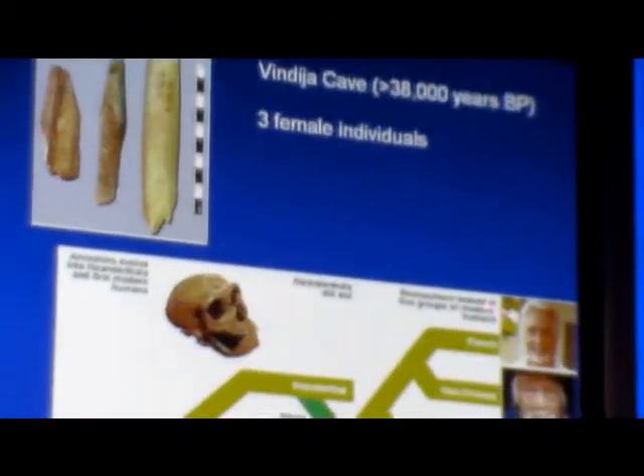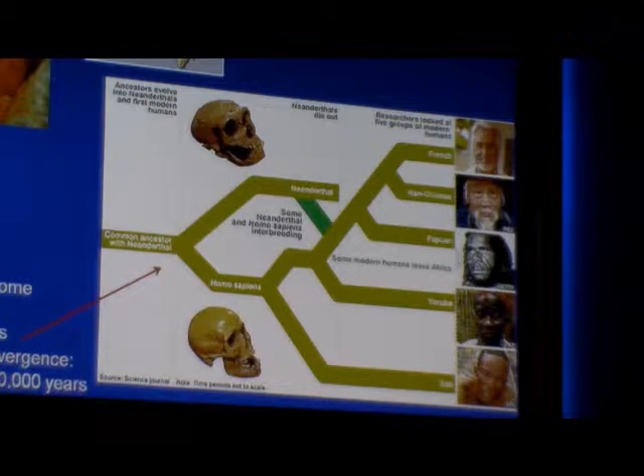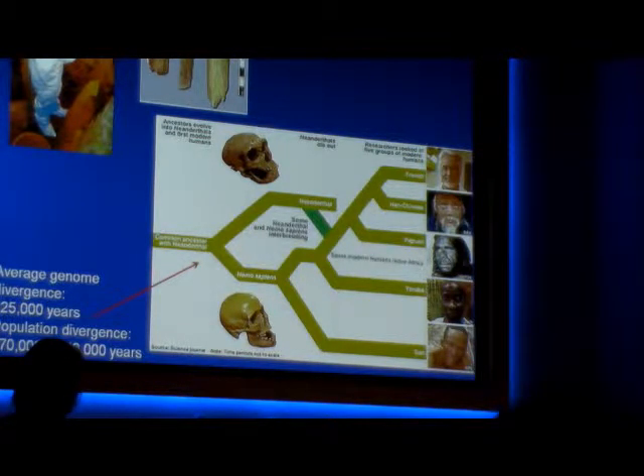What they found was that if you look at Neanderthal versus Homo sapiens, the average genome divergence is about 825,000 years. The average population divergence that translates into is about 270 to 440,000 years. Why are there two different dates? In this room is the human species, but our genomes diverged — not today. It goes back to the depth of our earliest ancestry, somewhere around 100,000 to 200,000 years ago. That's the date where the diversity in the genome coalesces back to that point, but populations have standing diversity, so you predict a more recent date for actual population divergence.